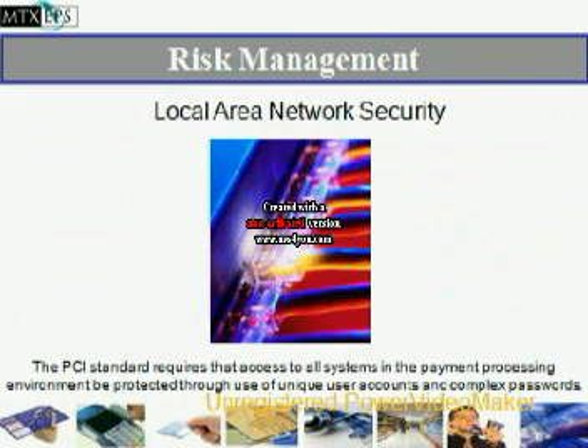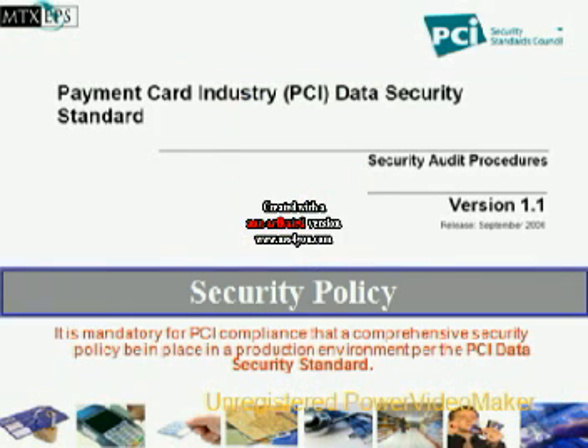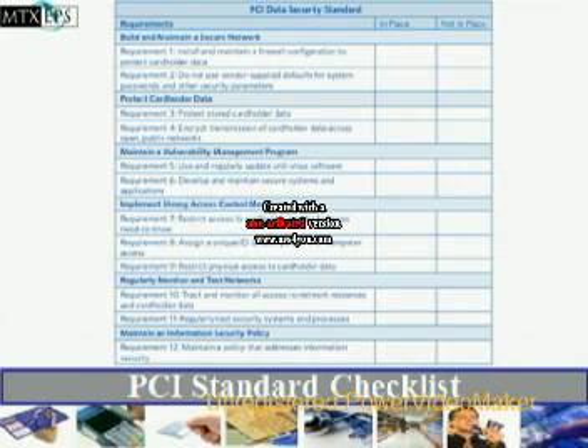Risk management and your local area network security. PCI data security standard and security audit procedures. This is referred to as your security policy. It is mandatory for PCI compliance that a comprehensive security policy be in place in a production environment per the PCI data security standard. The PCI data security standard checklist.